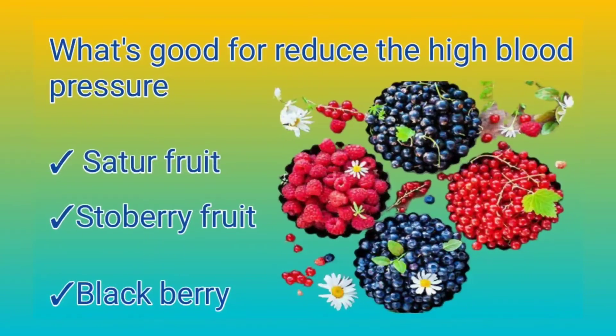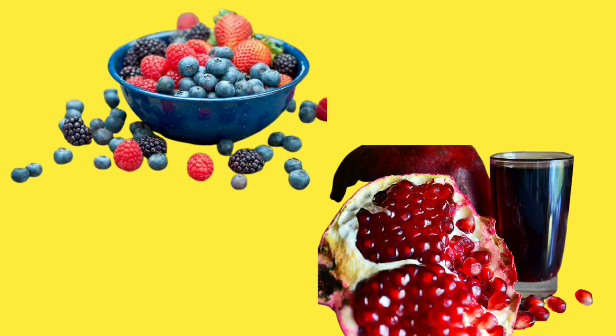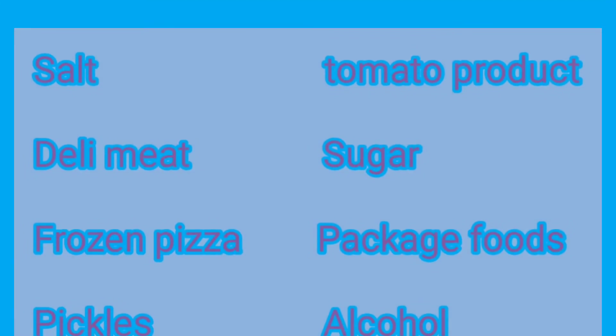What's good for reducing high blood pressure? Foods like strawberries and blackberries, as shown on screen. Some precautions to maintain your health: avoid salt, daily meat, frozen pizza, pickles, tomato products, sugar, packaged food, and alcohol.